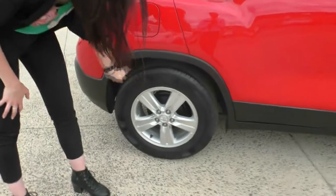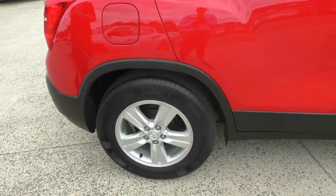Over onto that second wheel there, again excellent life in that tire, and the wheel itself is in excellent condition.